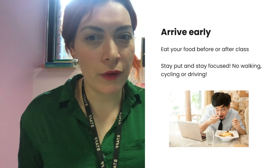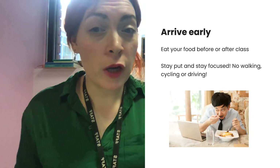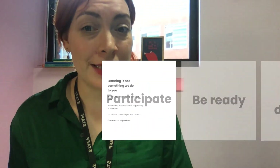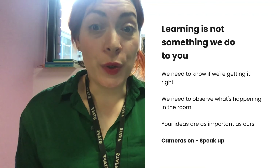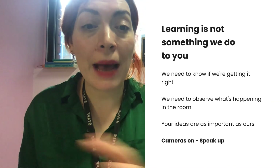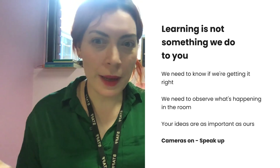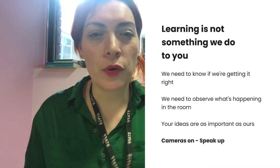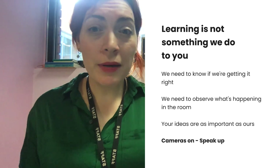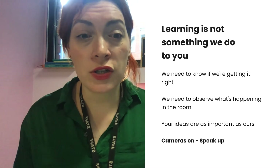Also, stay put. Try and set up a work area at home if you've got the space for it. Don't walk around — no cycling, no driving. Not only are you not going to be focused, but it's also pretty dangerous. And finally, participate. Learning is not something that we do to you — it's something you have to participate in. We need to know as teachers if we're getting it right. Your ideas are as important as ours, so it's really important that your camera is on and that you speak up. If you're feeling anxious about that, please don't be ashamed — it's totally normal. Talk to student support, your course leader, or your lecturer, and we can help you with strategies for overcoming that.